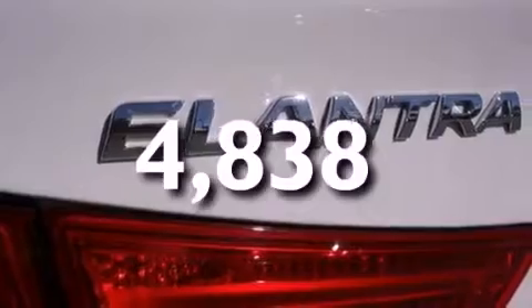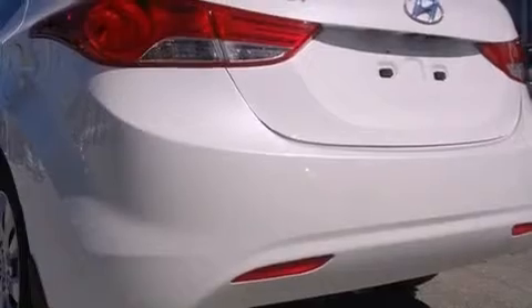With an EPA estimated rating of 40 miles per gallon on the highway, fuel efficiency does not take a back seat.